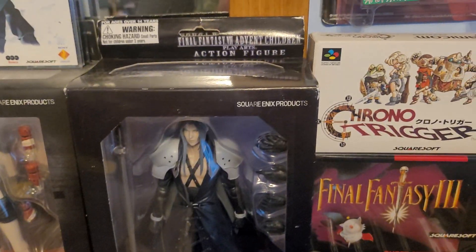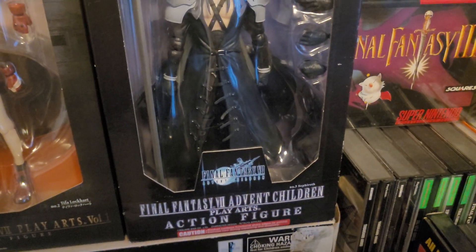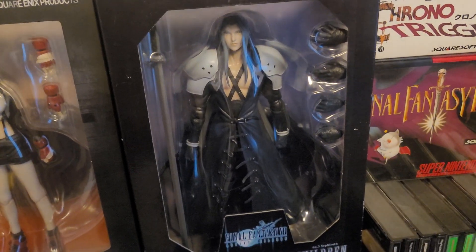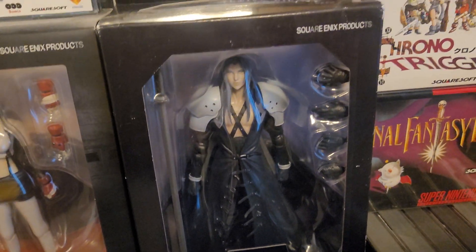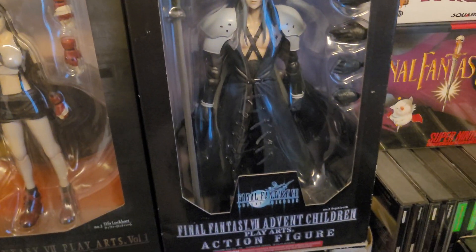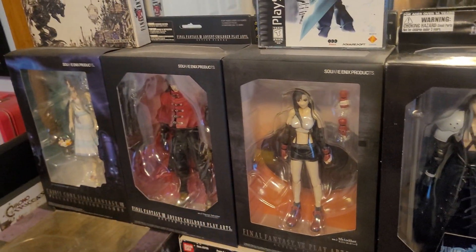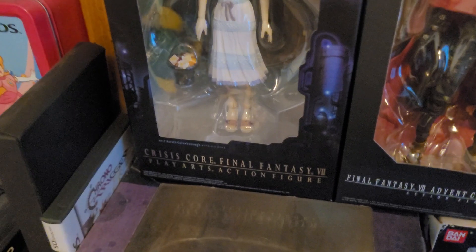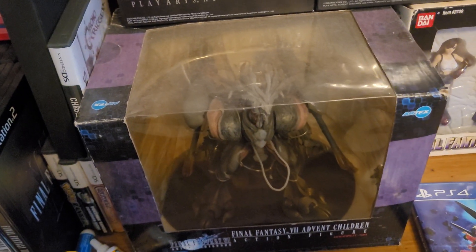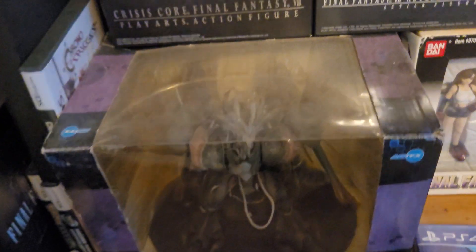Over here is also one of the newer additions — a Sephiroth Final Fantasy 7: Advent Children figure, specifically from the Advent Children line. They came out with a number of figures from the original Advent Children movie with the character redesigns. Sephiroth kind of looks the same roughly, so this is still insanely cool. I managed to track that down through a local game store. Also nearby is a Final Fantasy 7 Advent Children Bahamut Sin figure — the big dragon summoned by Kadaj and the other Sephiroth remnants in the movie that Cloud and friends have to fight.